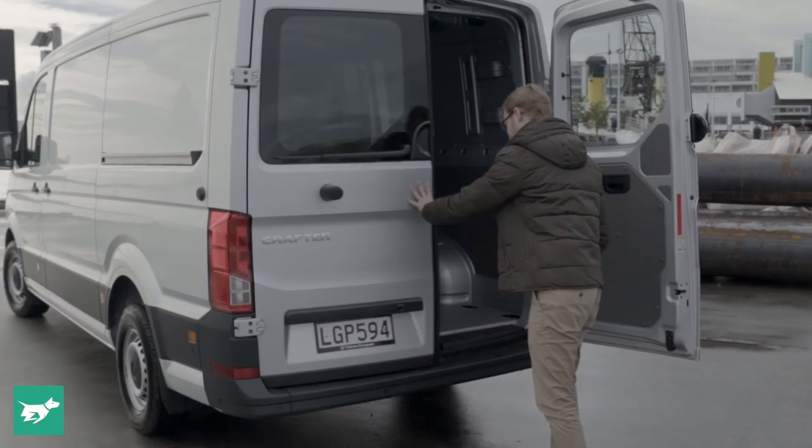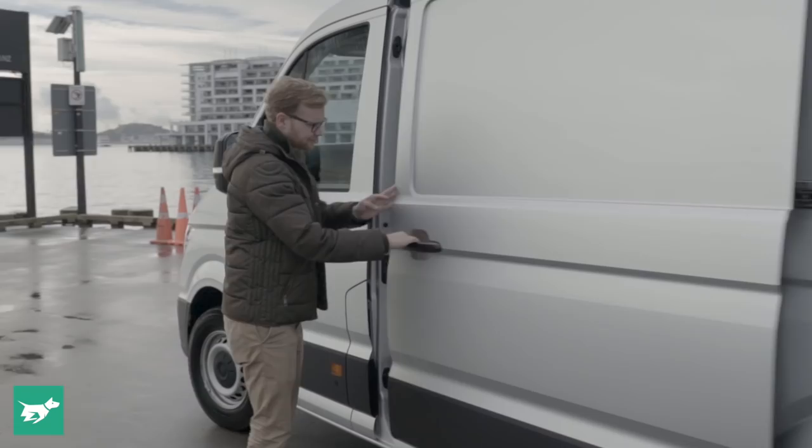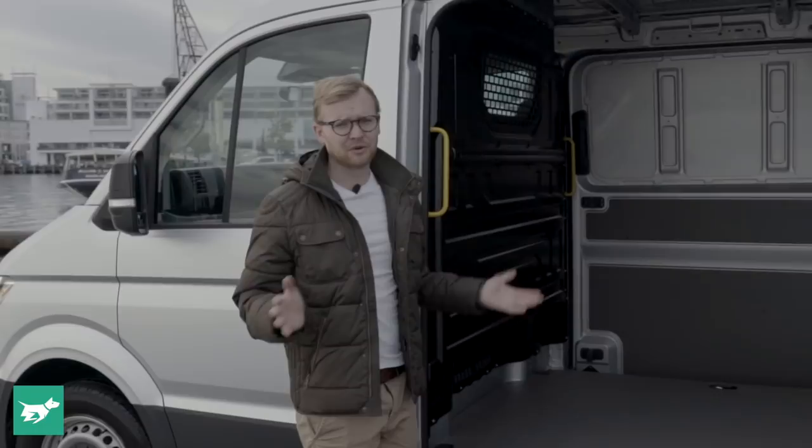As standard on the Crafter you just get one sliding door on the left-hand side. This vehicle is actually fitted with the optional right-hand sliding door as well. So if you want to load from both sides, that's an accessory you'll need to tick on this vehicle.